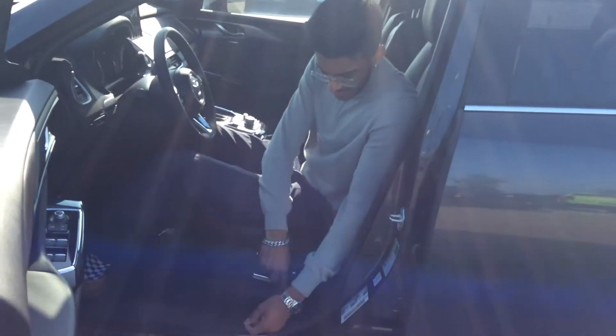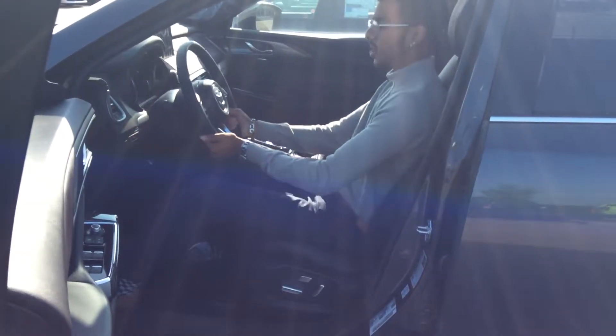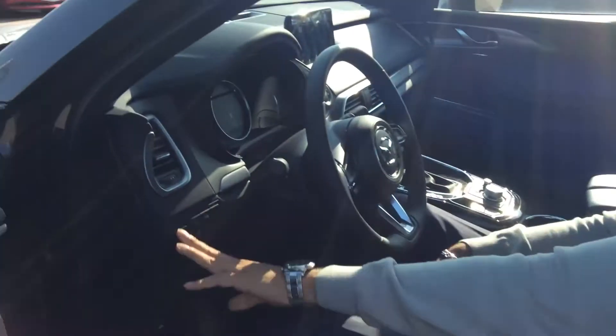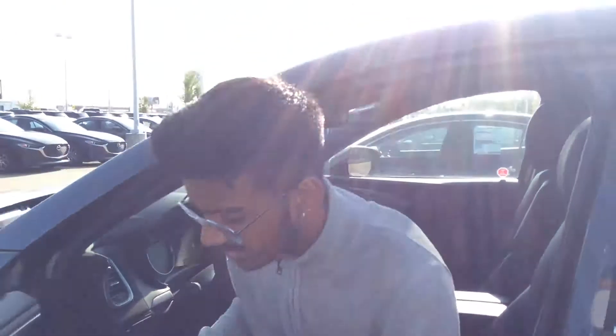You get power seats with a nice chrome touch. You get memory seating as well, tilt and telescopic steering wheel. You get heated seats, vented seats, heated steering wheel. You get all of your sensors for the parking view, parking sensors, and lane keep assist on-off.